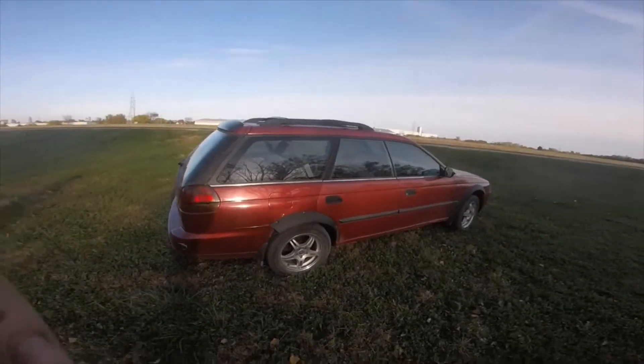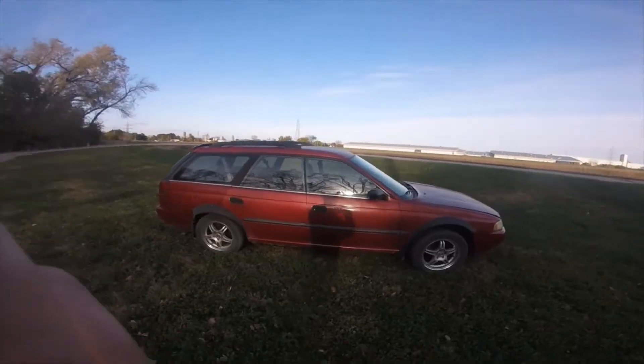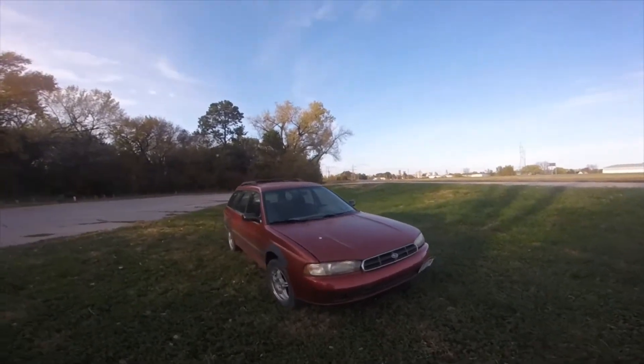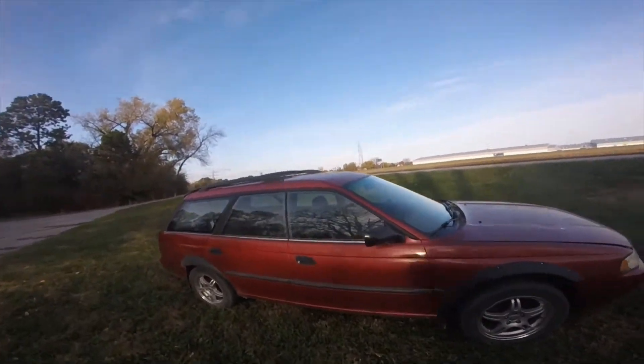So this is the 97 Outback. It's pretty rough. Got it from a buddy for 400 bucks. I built the motor a few years ago. It has a small oil drip — it actually drips onto the header — but it has a clean interior.